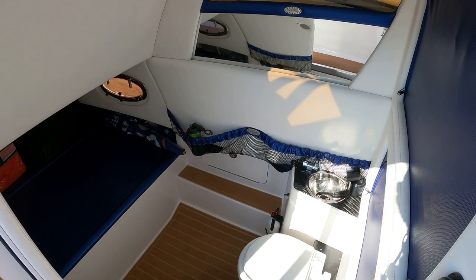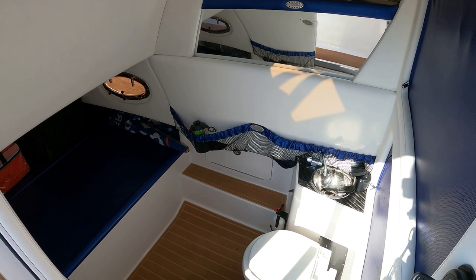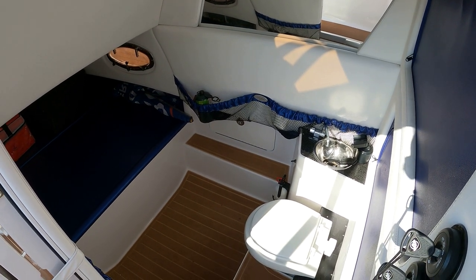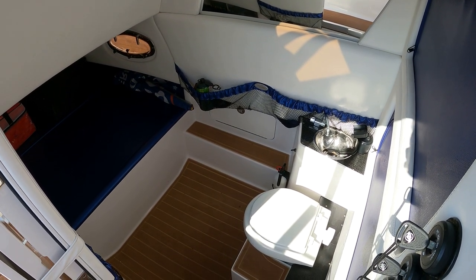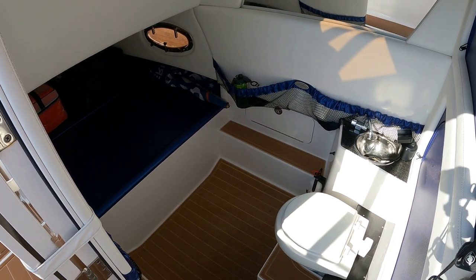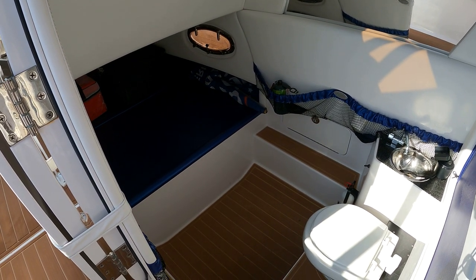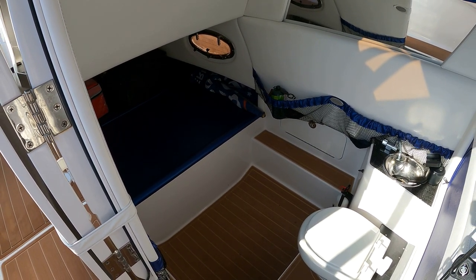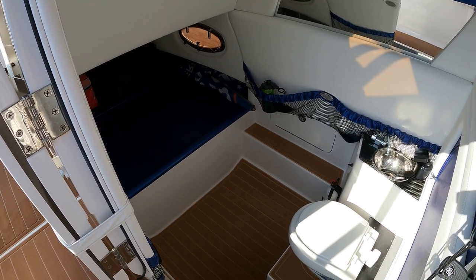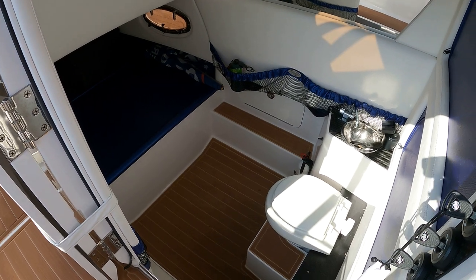The cabin area on this 390 Nortec is actually amazing for a 39-foot boat. The headroom in here is close to seven feet. You have a toilet, a sink, and a really large storage area up forward that could also be used as a sleeping area. If somebody did want to sleep down there, you could certainly do it. From a storage standpoint and privacy for using the head offshore, it's absolutely fantastic.